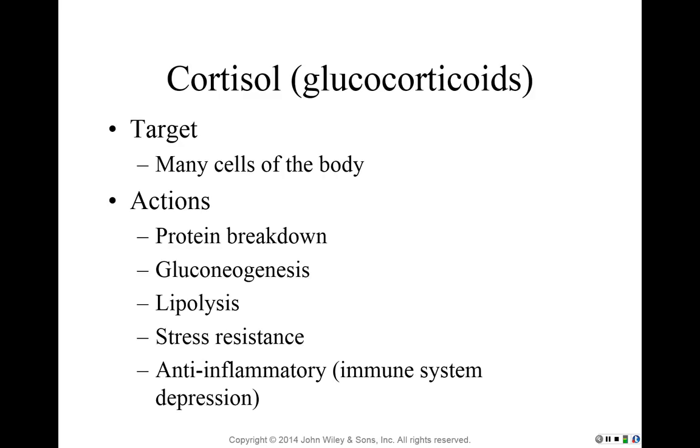Cortisol is involved in resistance to stress, mainly by making more ATP available. It also promotes vasoconstriction, which raises blood pressure. In stressful situations — and stress here means physiological stress on the body, such as blood loss — increasing blood pressure helps the body compensate. So cortisol's role in resistance to stress goes beyond just mental stress.